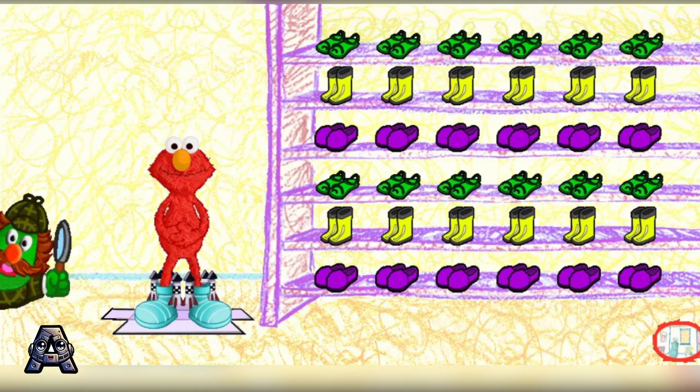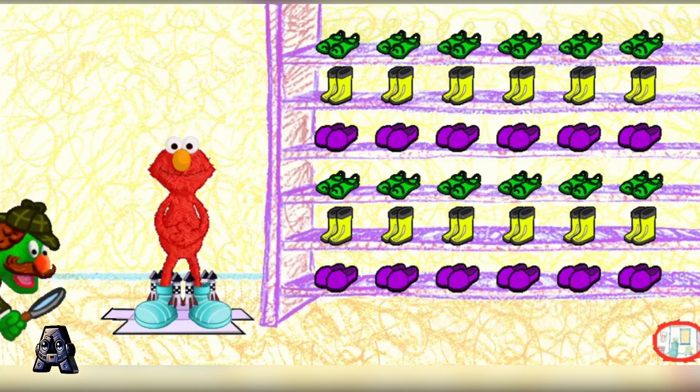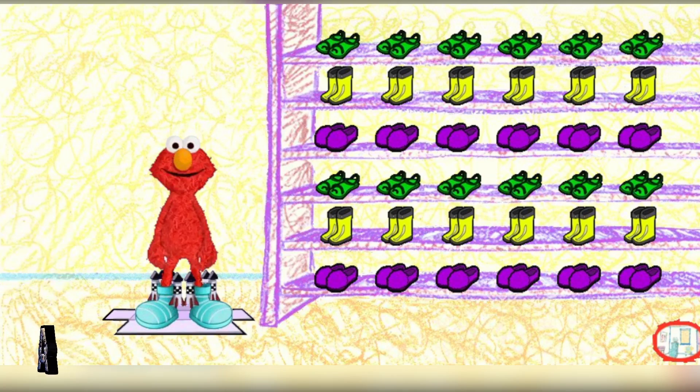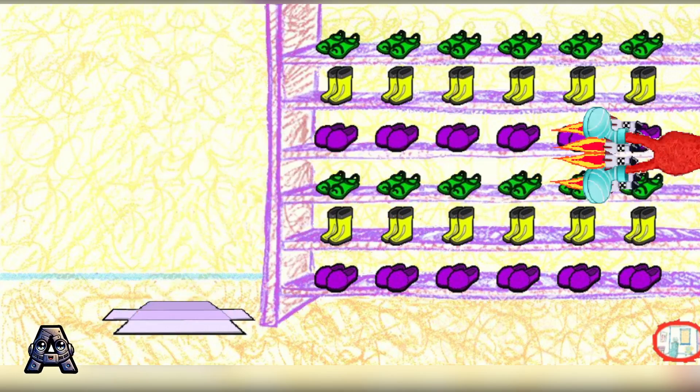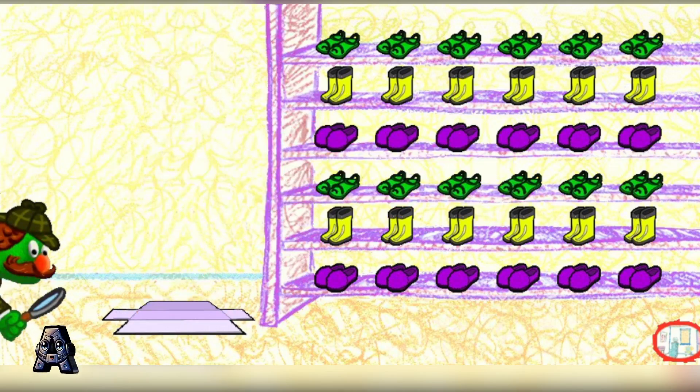Oh, my tweens — it's rocket shoes! Elmo, we have rocket shoes. Roger and out. Indeed. Well, that solves another mysterious mystery. I am, after all, the world's greatest detective.